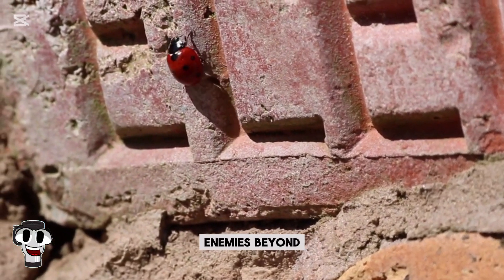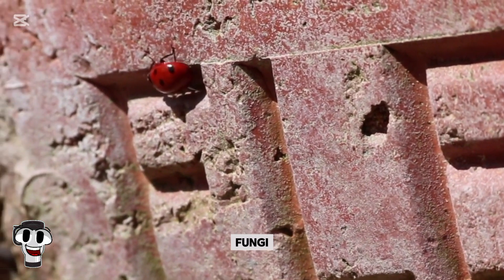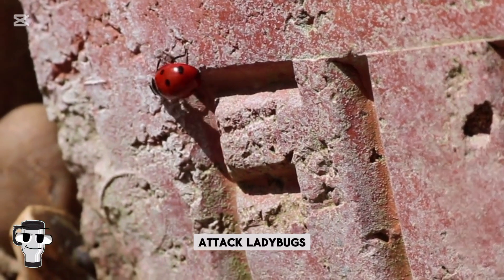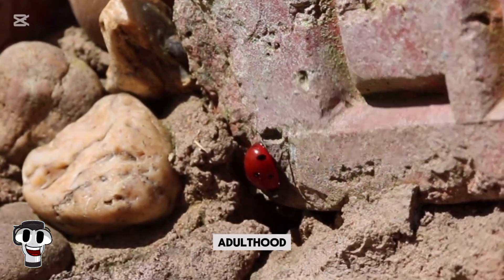Ladybugs have natural enemies beyond larger predators. Parasitic wasps, fungi, and even mites can attack ladybugs during their larval or pupal stages, sometimes killing them before they reach adulthood.